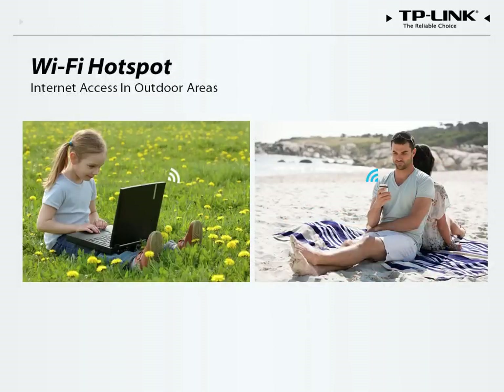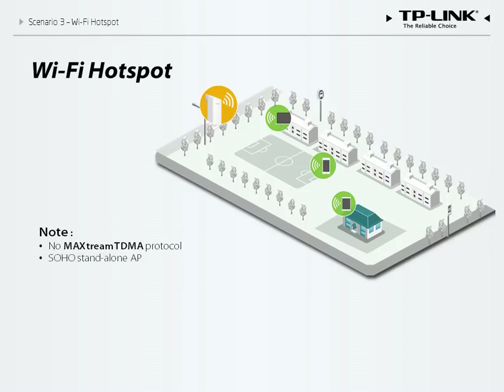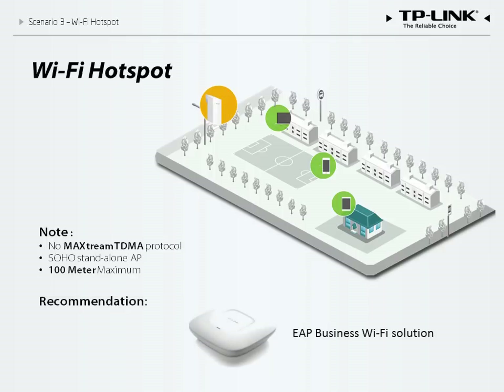The Wi-Fi hotspot application may be the most familiar for everyday users. An outdoor CPE can act as an access point for all laptops and phones, spreading your Internet connection throughout your entire property. However, phones and laptops are not compatible with MaxStream TDMA protocols, so the CPE would function more or less as a SOHO standalone AP and would only be able to serve a limited number of clients. Additionally, the limited transmission range of terminal devices would restrict the range of the CPE. Pharos devices may be used as standalone APs covering outdoor areas, but are not suitable for business Wi-Fi applications — for those situations, we suggest our EAP business Wi-Fi solution.